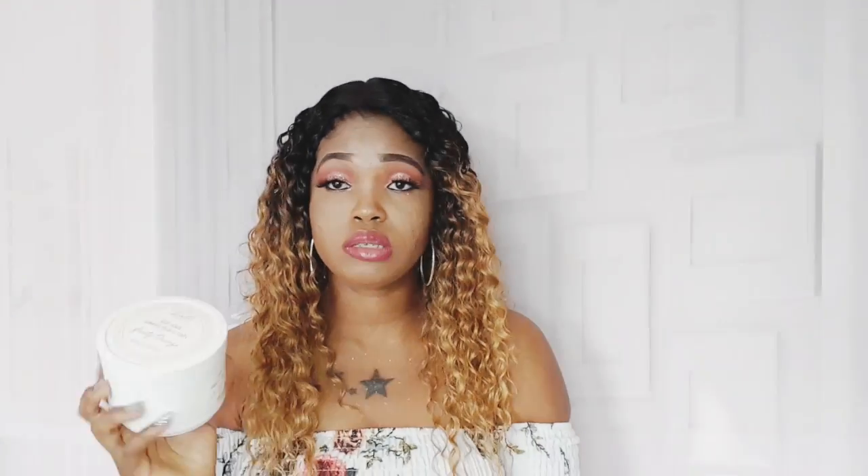The scrub smells really good — kind of like orange, as you can see from the name Beauty Orange. It smells so nice and feels really soft while you're scrubbing. Yesterday I used it from my face all the way down to my neck area so everything looks smooth and even.